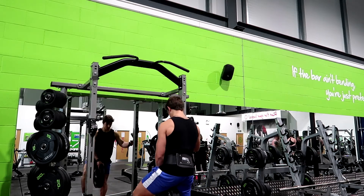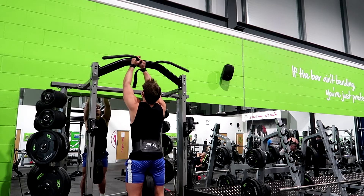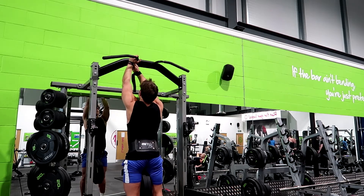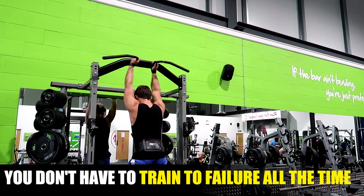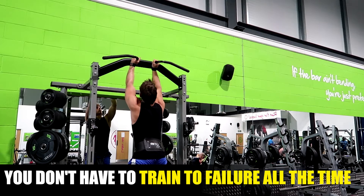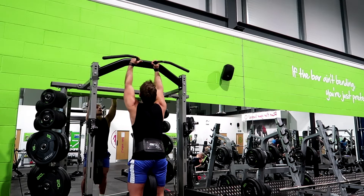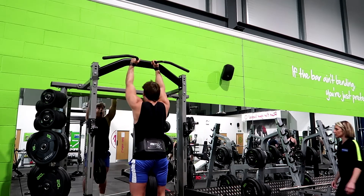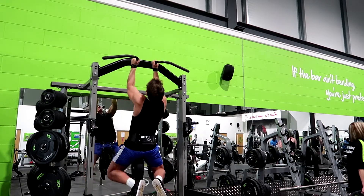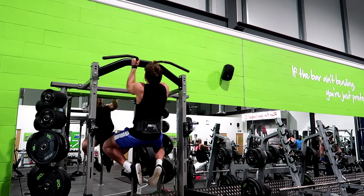Now let's move on. Just before the next exercise, I want to quickly talk about training to failure — I'll refer to this as RIR, reps in reserve. I'm in my third week of a four-week training block so I'm hitting failure a bit more often. But here's the deal: you do not need to train to failure. For example, if I did five reps on my first set and tried to repeat that every set, by the third or fourth set I'd only get two or three reps. That impacts my total volume load, which is one of the primary factors for building muscle mass. I only really train to failure on the last set of an exercise.